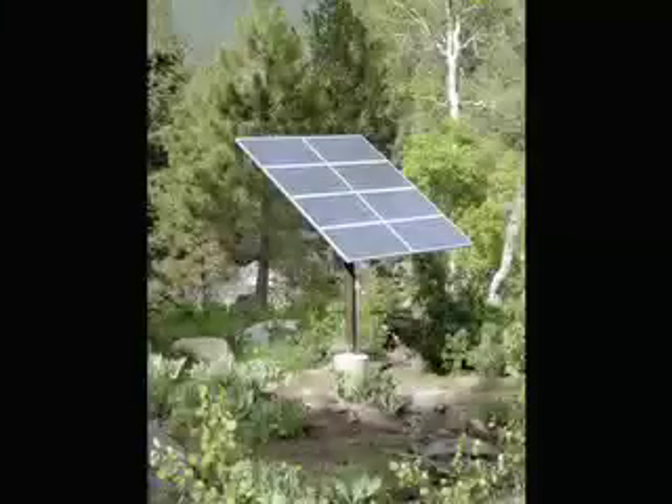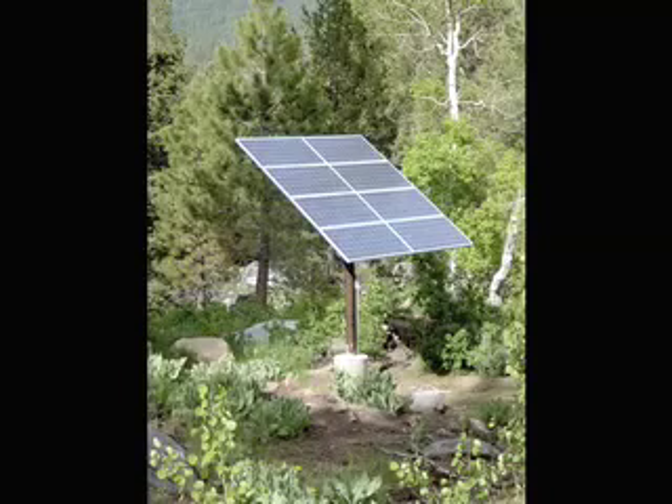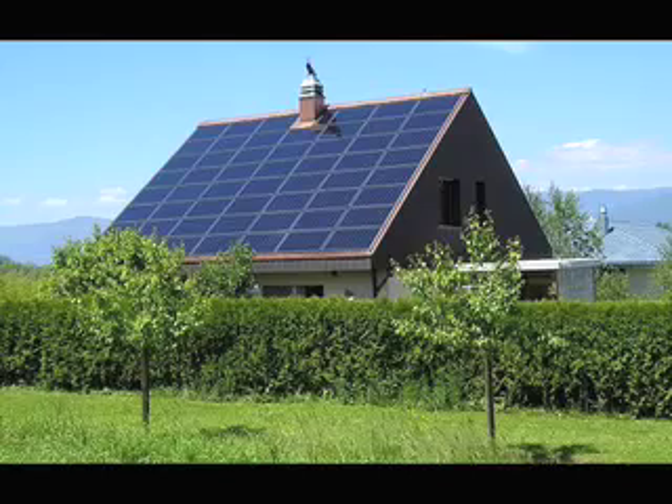Hey everyone! This series is about solar energy. I will be introducing you to several different technologies for converting sunlight into energy, as well as their applications.